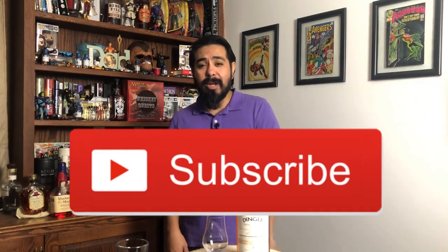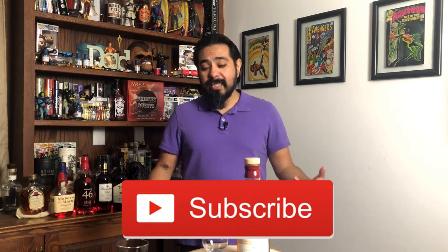Welcome back, Whiskey Questers. If you're new to the channel, my name is Antonio. In this channel, I'm going to review whiskeys from all over the world. I like to add a touch of water to each one just to see if it changes. So if you want to see more videos like this, go ahead and hit that subscribe button with the bell notification.